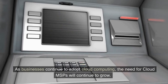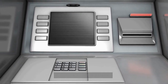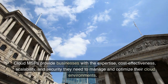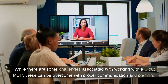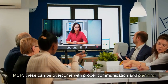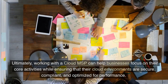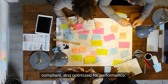As businesses continue to adopt cloud computing, the need for Cloud MSPs will continue to grow. Cloud MSPs provide businesses with the expertise, cost-effectiveness, scalability, and security they need to manage and optimize their cloud environments. While there are some challenges associated with working with a Cloud MSP, these can be overcome with proper communication and planning. Ultimately, working with a Cloud MSP can help businesses focus on their core activities while ensuring that their cloud environments are secure, compliant, and optimized for performance.